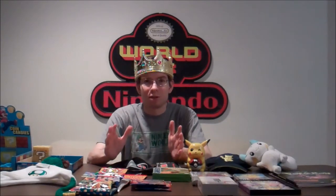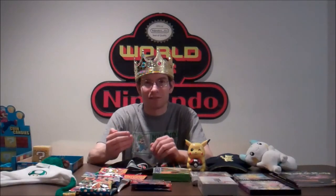Hey guys, the King Nintendo Fanboy, Justin Berube here with another Nintendo Collector's Journal. Today I'll show you all of the cool Nintendo items I picked up since my last video.